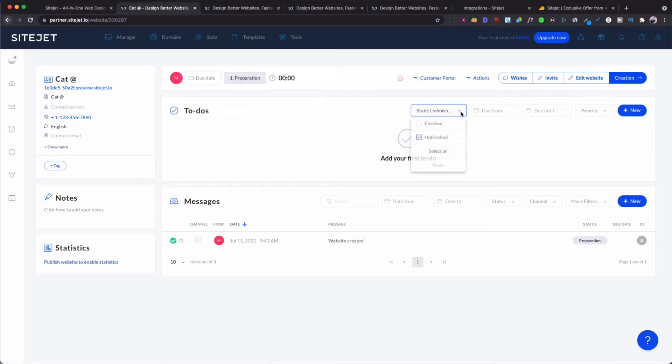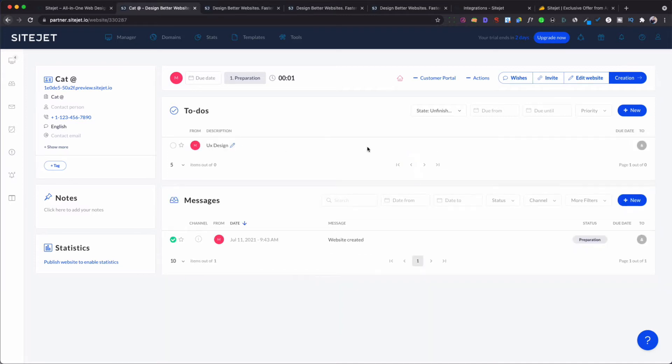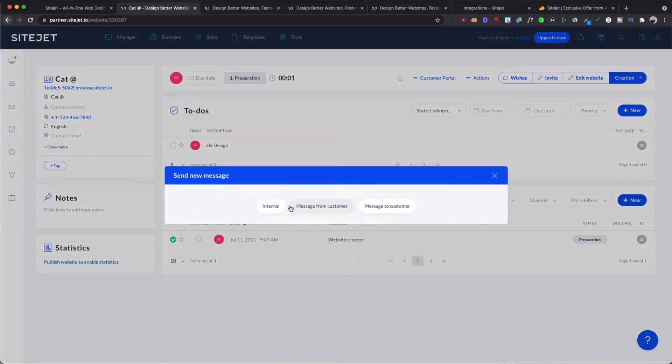This is where you add your to-do list. You can assign tasks to people, set priority levels — normal or high alert — and save them to your list so you can see what needs to be done and who needs to do it. For example, you could add 'UX designer' as a task and save it. You can also add messages at the bottom, so if you need to leave a message for someone working for you, you can add a new message — internal, to customers, or from customers.